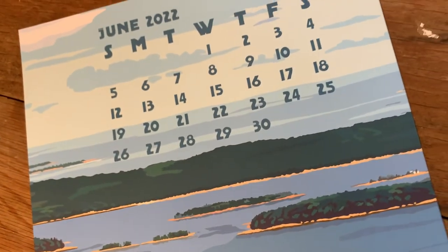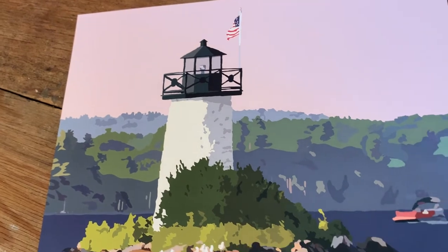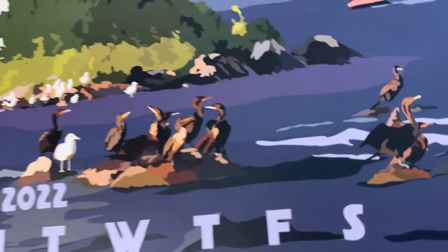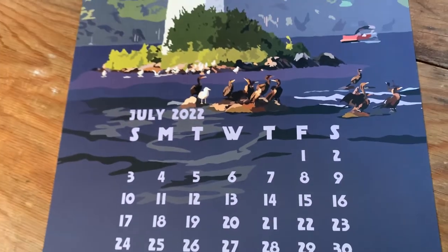This one is called 'Sunset at Ladies Delight.' This lighthouse is the only landlocked lighthouse in Maine — it's only about five miles away from here. That's where the Cabin Masters do a lot of their camps; it's like a fixer-upper reality TV show, great show. I included the bird life there at Ladies Delight lighthouse — it's such a great little spot. We actually go swimming around the lighthouse in the summer time.